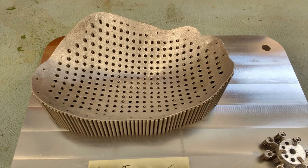Support structures are necessary to prevent the part distorting; however, they must be removed by hand. In the case of small delicate implants, there is a risk of distortion. This is one factor important to consider when designing a patient-specific implant.